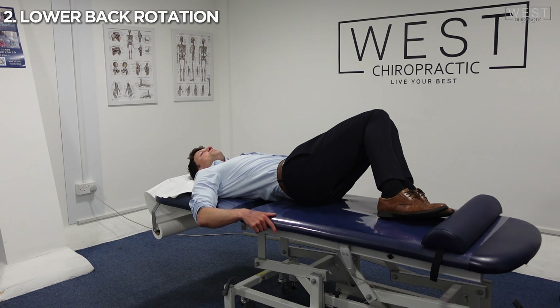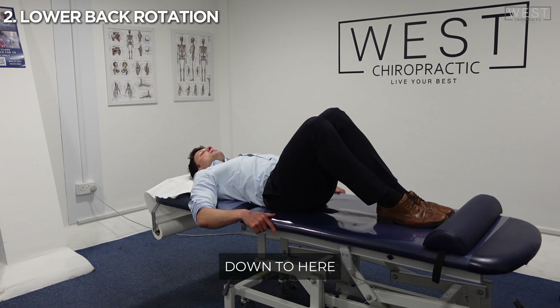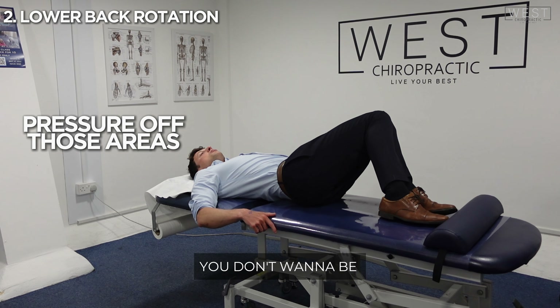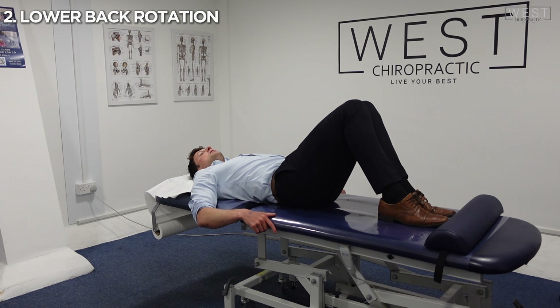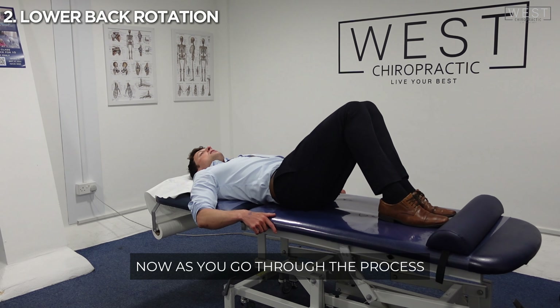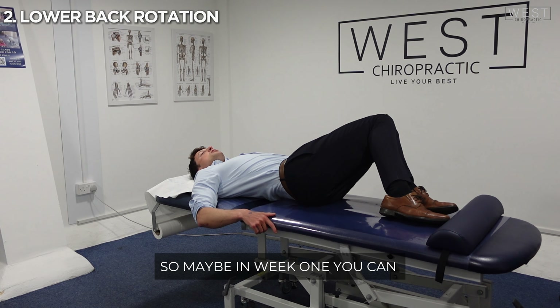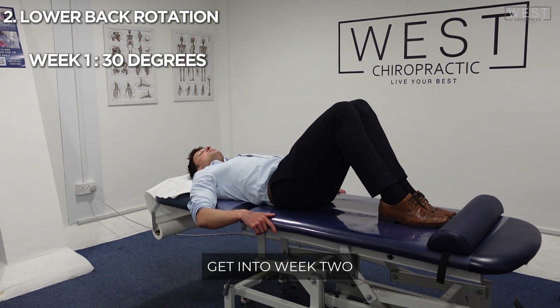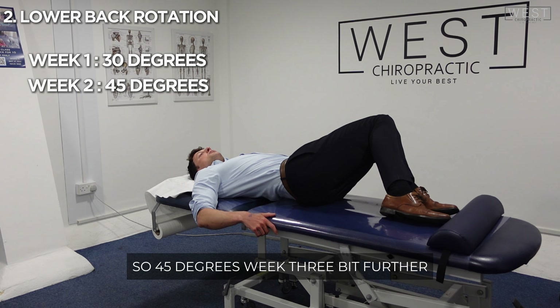From here down to here — that'll take pressure off those areas. You don't want to be doing this too hard. As you go through the process, in week one you can only go about 30 degrees on each side. As you get into week two, you might be able to go further, around 45 degrees.